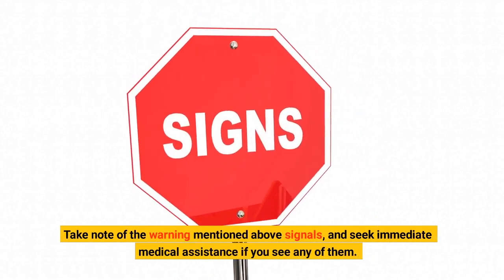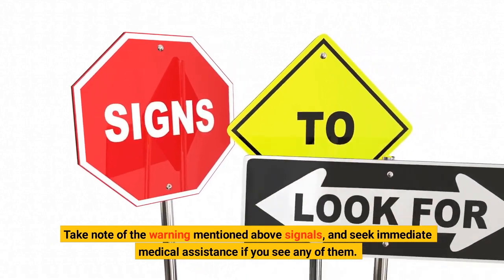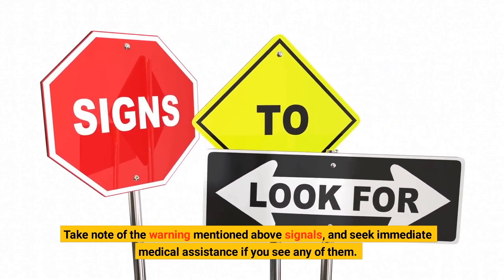Take note of the warning signals mentioned above, and seek immediate medical assistance if you see any of them.